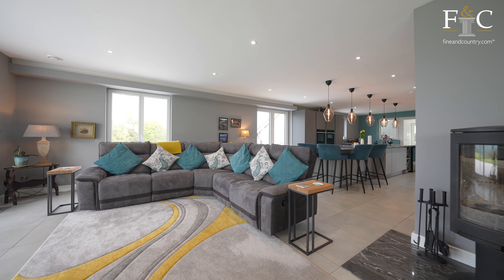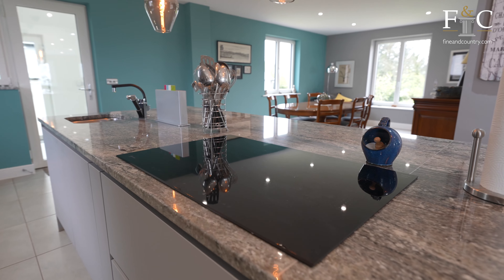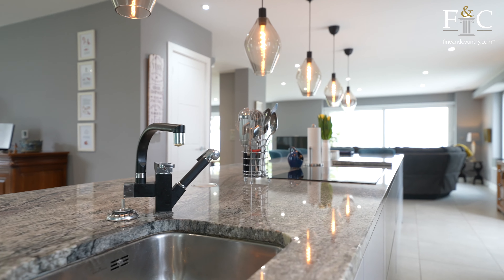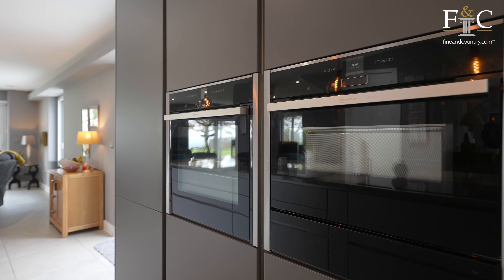The kitchen is a real feature of the property, with this wonderful island with induction hob, small vegetable sink, double ovens, and everything you would ever need.